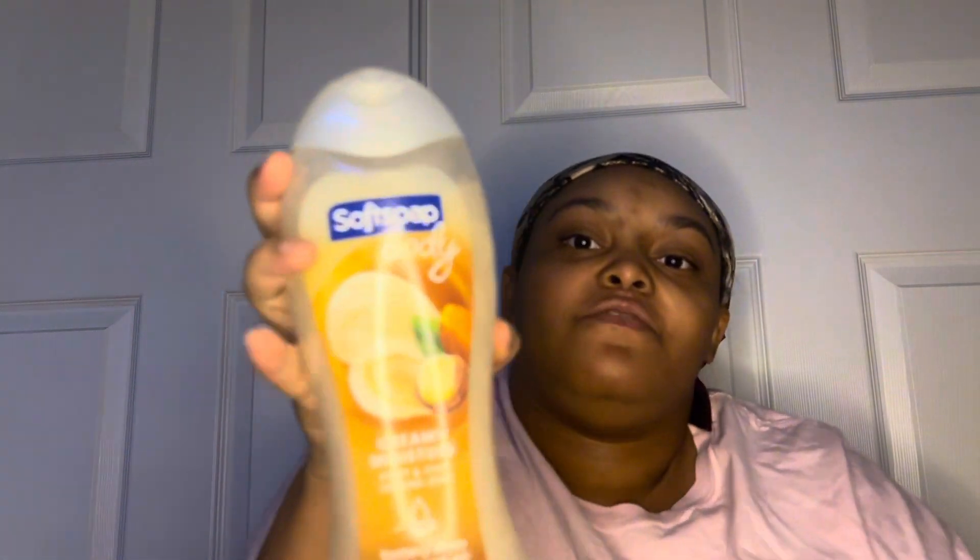We got some more body wash — creamy moisture with buttery chia and almond oil. I love this brand. It smells so good, you can literally smell the almond. I can't wait to try this. It smells all soft.